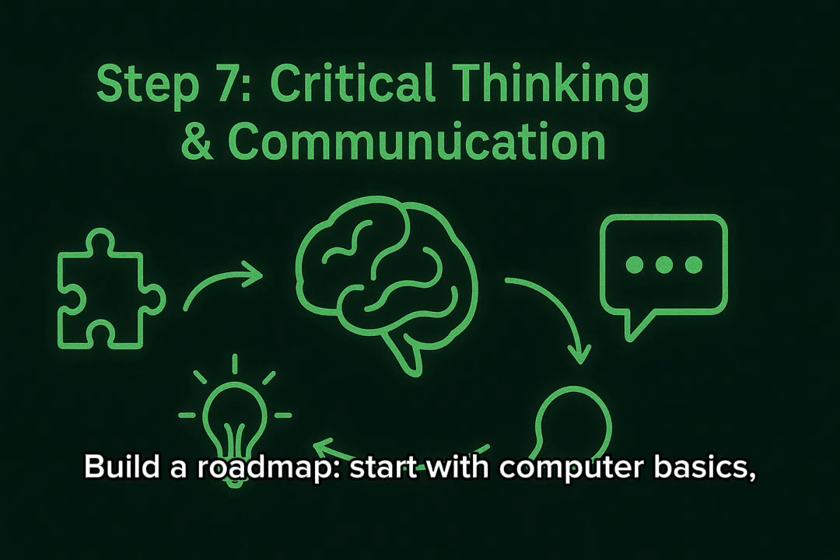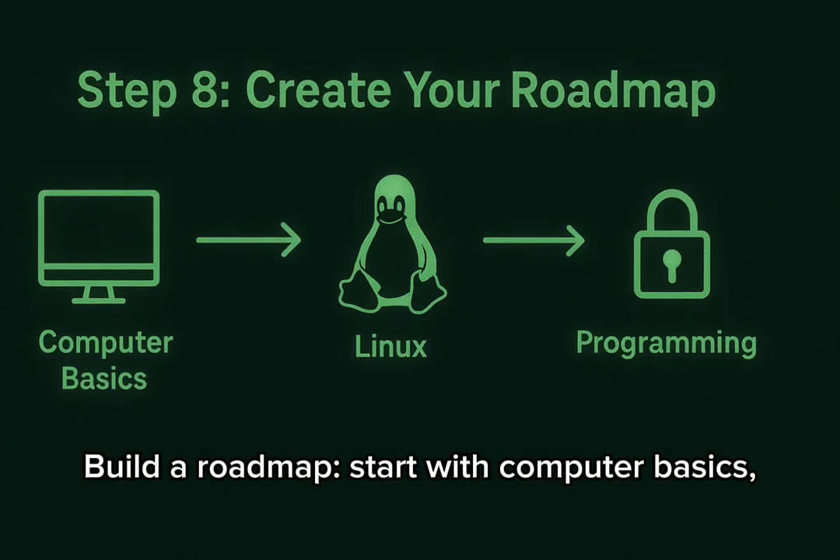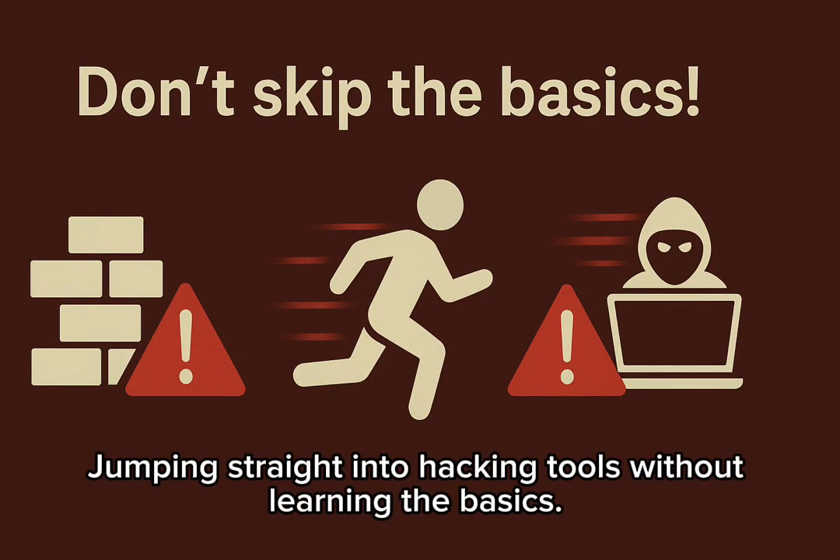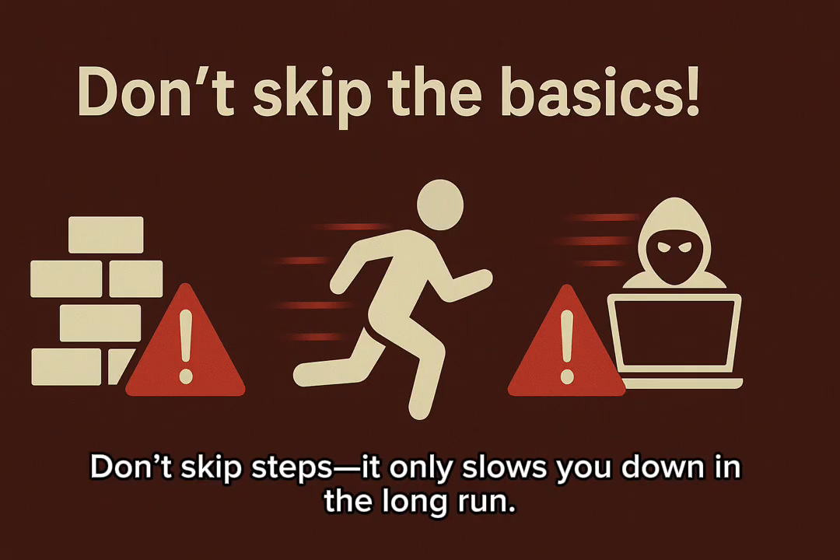Now, put it all together. Build a roadmap: start with computer basics, then networking, Linux, programming, and finally cybersecurity. One big mistake is jumping straight into hacking tools without learning the basics. Don't skip steps — it only slows you down in the long run.